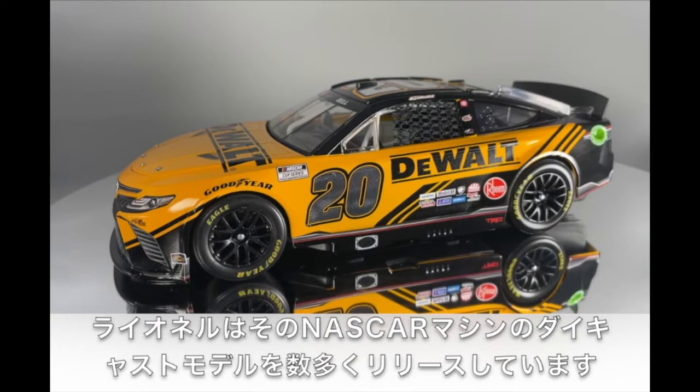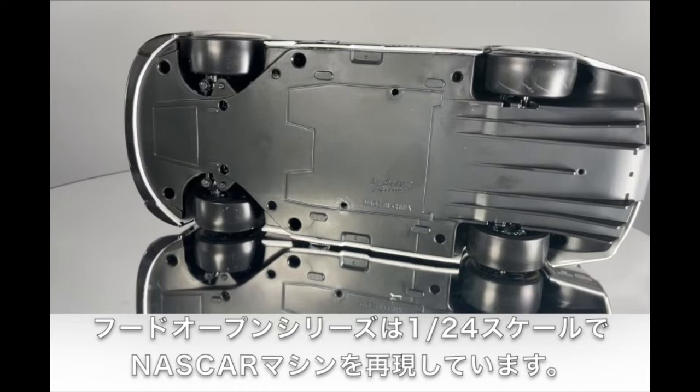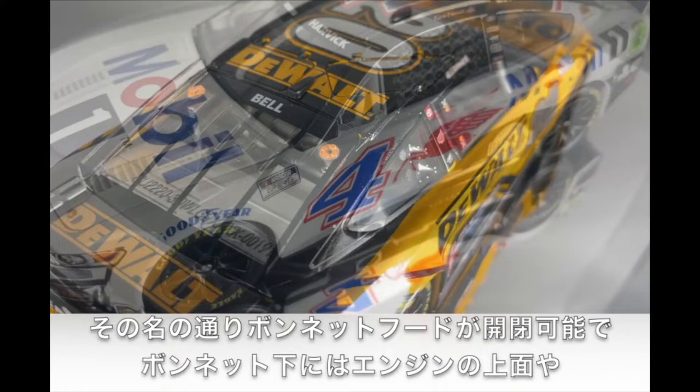1:24th scale cars are the largest we produce under this brand. Each ARC 1:24th scale die-cast features an opening hood, plastic chassis and underside, closed trunk, opening roof flaps, and poseable Goodyear tires.